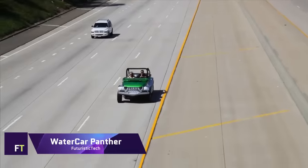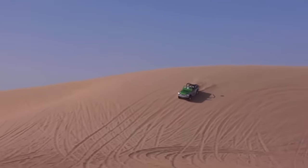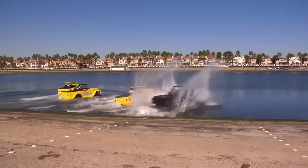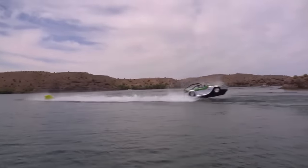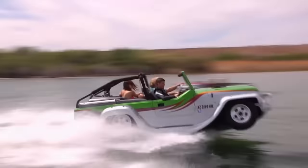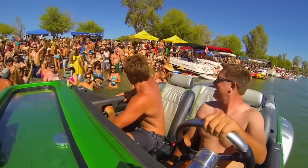Water Car Panther. Combining the excitement of a speedboat with the utility of an SUV, the Water Car Panther is a remarkable amphibious vehicle created by the California-based company Water Car, whose mission is to build the world's fastest amphibious vehicle. Thanks to its 305 horsepower Honda V6 engine, it can reach speeds of 80 miles per hour on land and 44 miles per hour on water, with fiberglass body and jet propulsion technology allowing seamless transition from asphalt to waves.